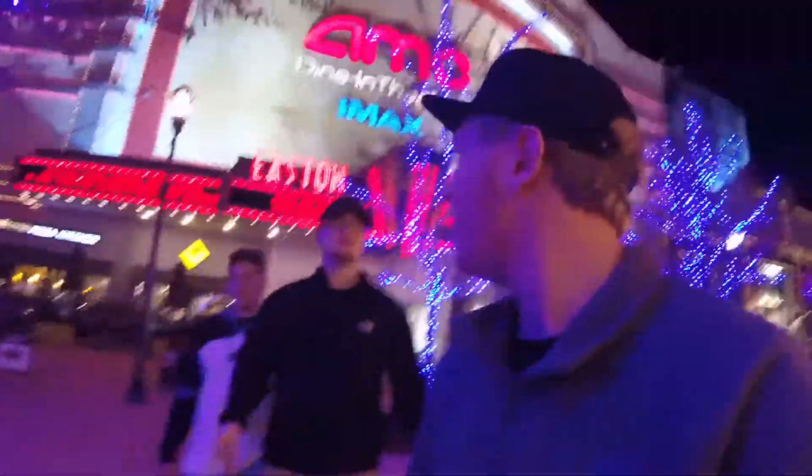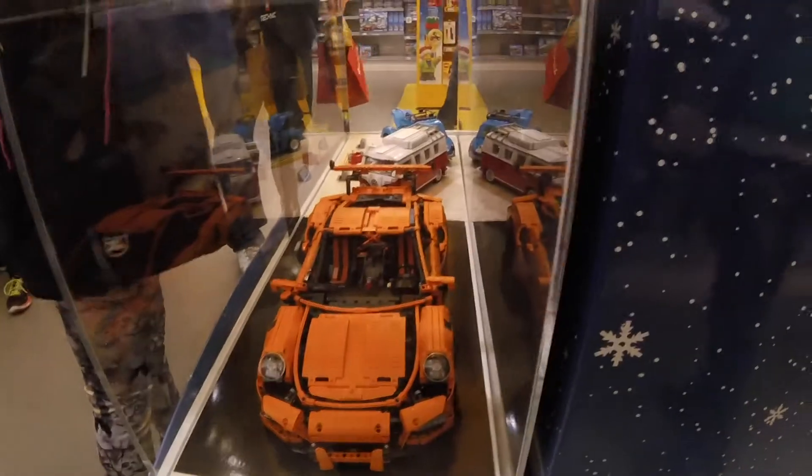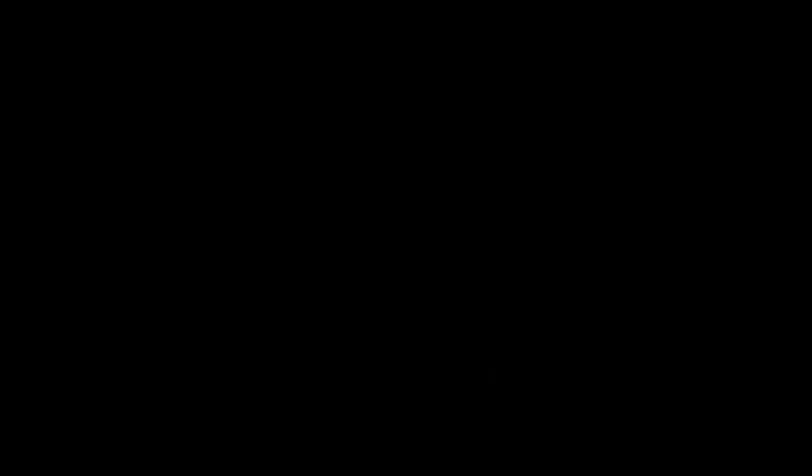We couldn't find a table, so we're just kind of standing here eating Panda. Now we're going to the Lego store. I never realized how big this thing was — it is so big. This tree is so pretty. This fountain is so pretty. I love Easton. There's a Bentley. Pretty sure we're heading back to Dayton now. I hope you enjoyed this random video. Take care.